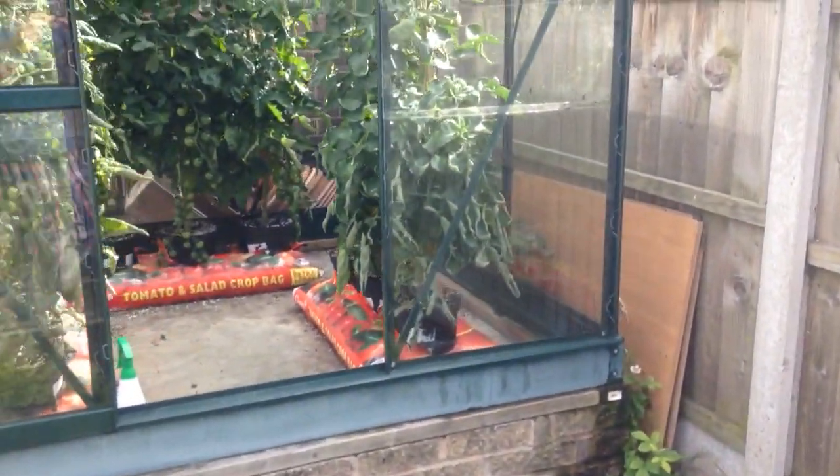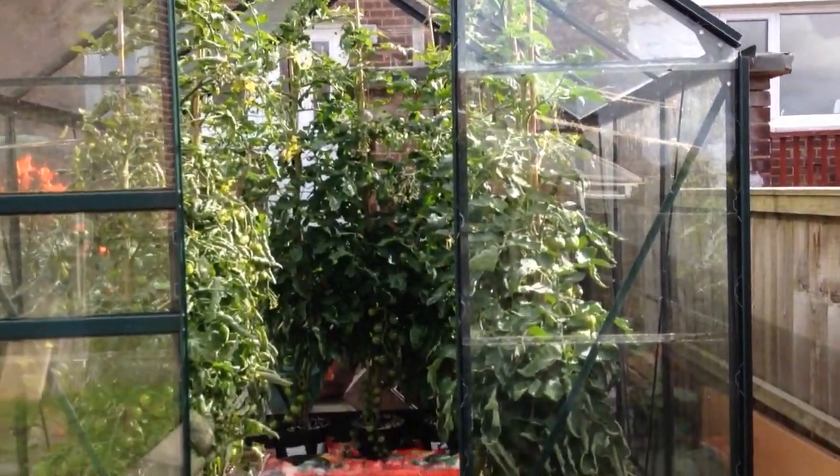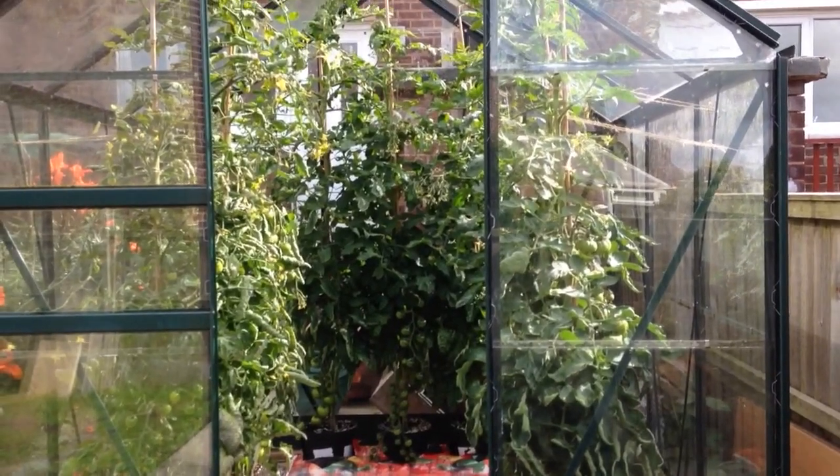Okay guys, that's it. 2015 update of the tomatoes - it's going to be a great crop. Speak to you all soon.